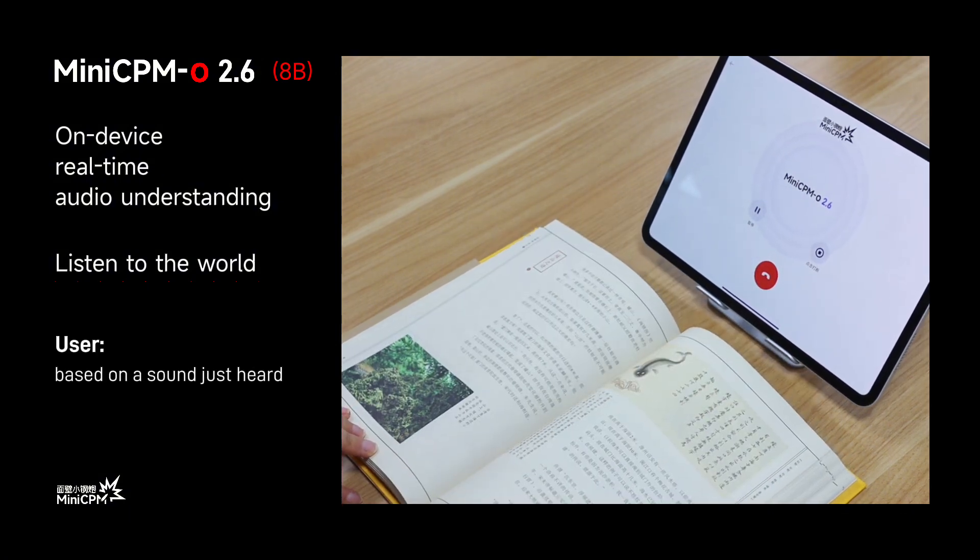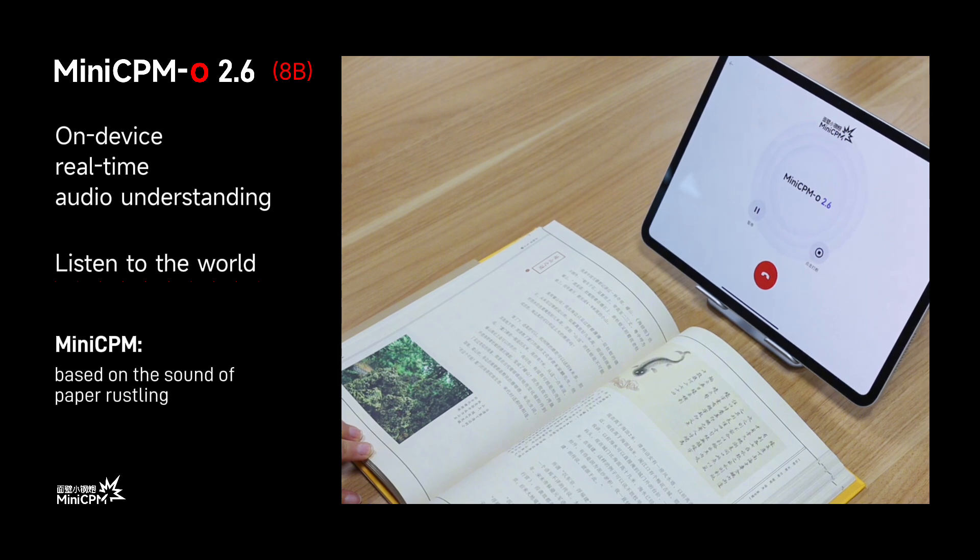Based on a sound just heard, guess what most likely I'm doing? Based on the sound of paper rustling, you're most likely flipping through a book or magazine.